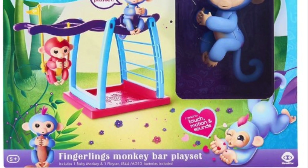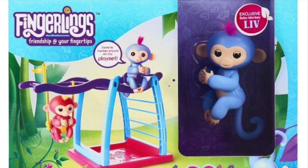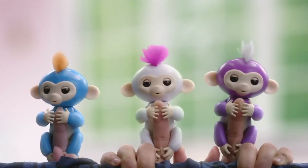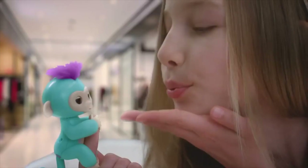Number 6 — you'd better quit monkeying around and get to the stores if you hope to buy this for your kiddos for Christmas. Fingerlings baby monkeys are already sold out in some places. These cute interactive monkeys react to touch and hang adorably off your fingers.